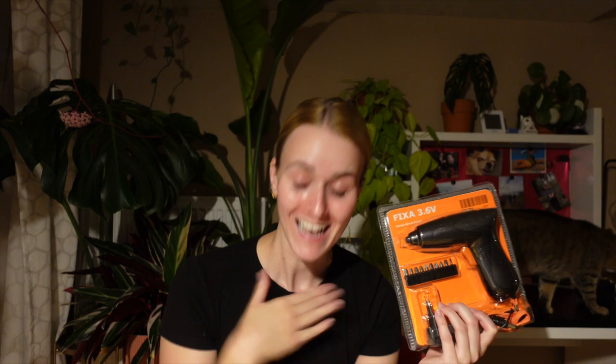I consider myself to be somewhat of a DIY queen, and your DIY queen doesn't want to screw with her hand all the time. I'm the one in charge of all of the furniture and all of the fixings in this household. So if I'm going to do it, I'm going to do it comfortably with an electric screwdriver. It is a wireless one as well, so you can just charge it.